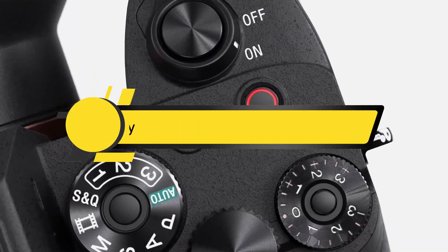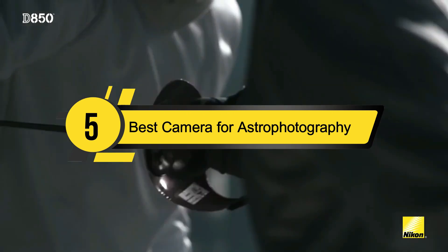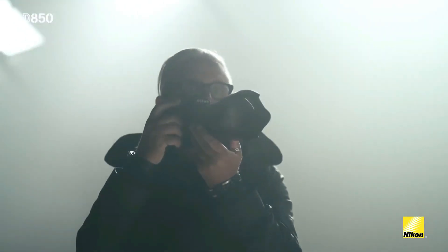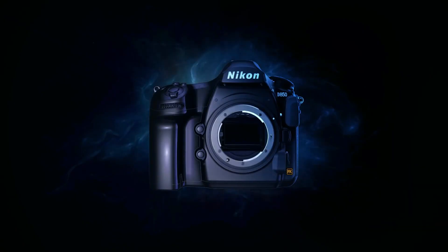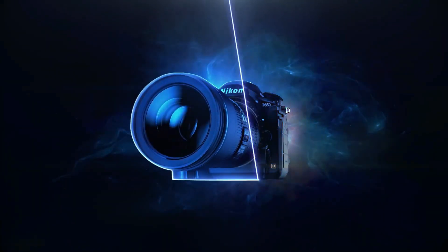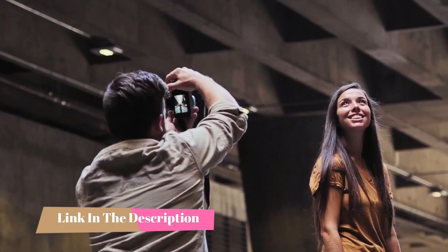Hi everyone, today we're going to take a look at the 5 best cameras for astrophotography on the market for this year. First we're going to show you our 5 best picks, then we'll talk about what you should look for before buying a best camera for astrophotography. You can find timestamps and links to all the products we mention in this video down in the description below.